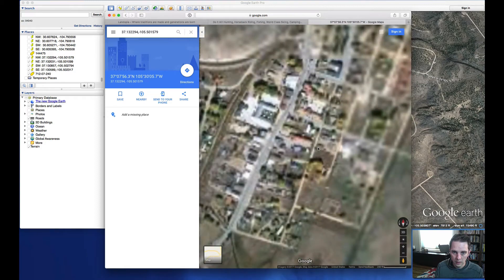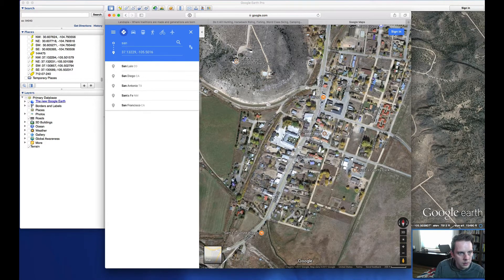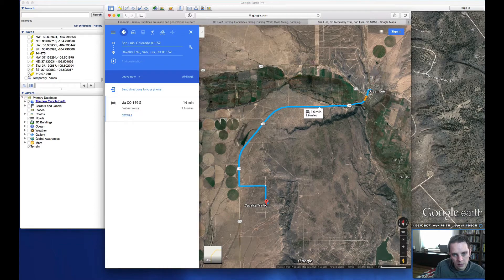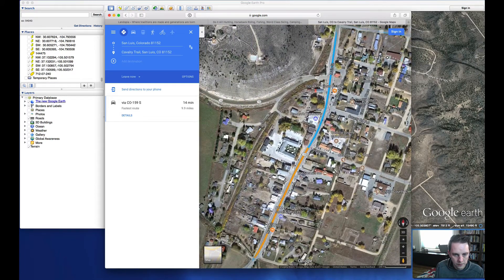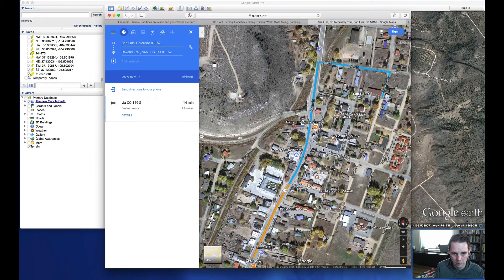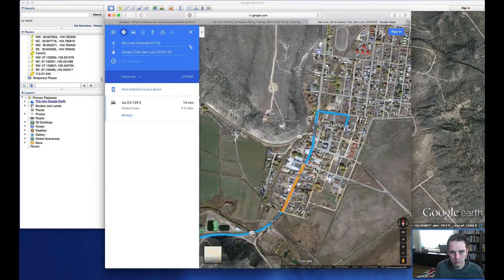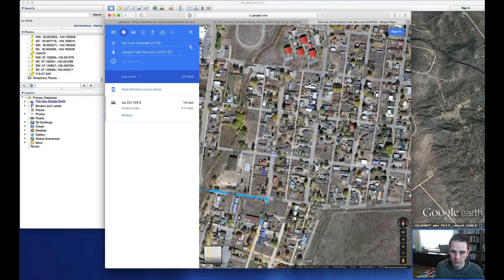Taking a look at San Luis — it's actually really close to the property, about 10 miles away. You've got some restaurants, you're going to be able to find gas and convenience stores, a hardware store, a family dollar store, and a high school. You're going to definitely find some necessities in San Luis, but if you need something bigger, Alamosa would be your next best bet.